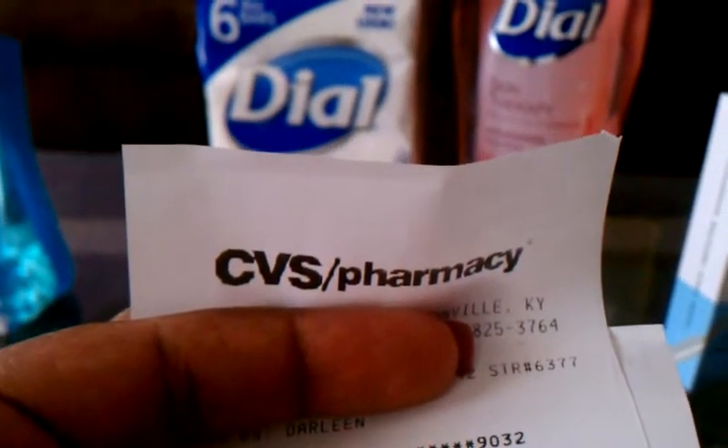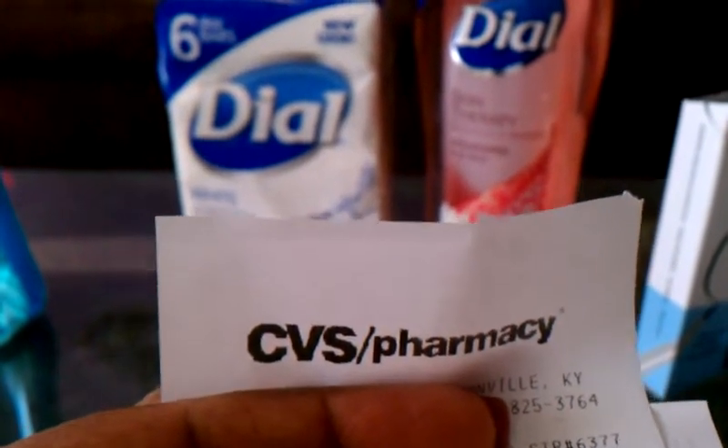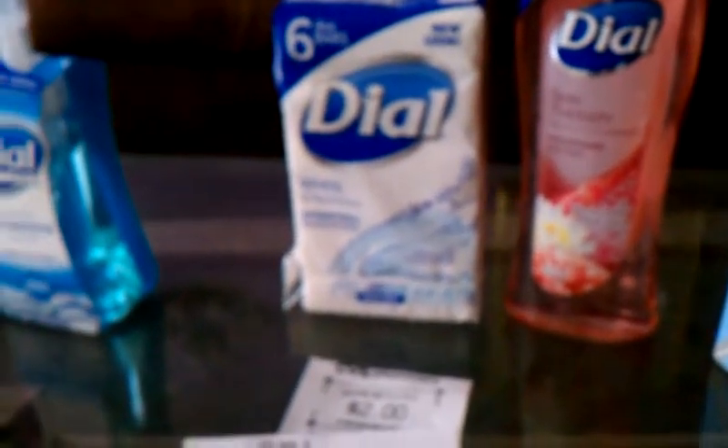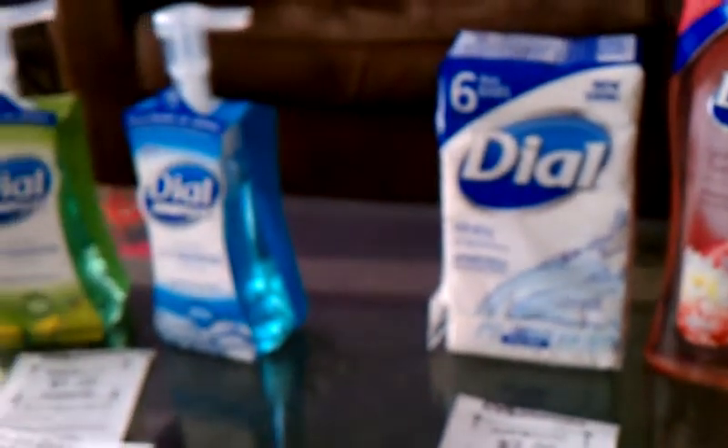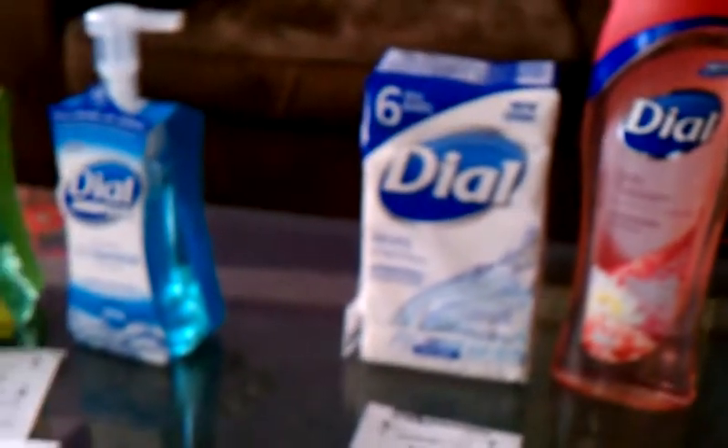Good morning, everybody. This is August 3rd, 2014, and this is my CVS shopping trip for today. Everything you see here would have cost me $33.04 at regular store price.